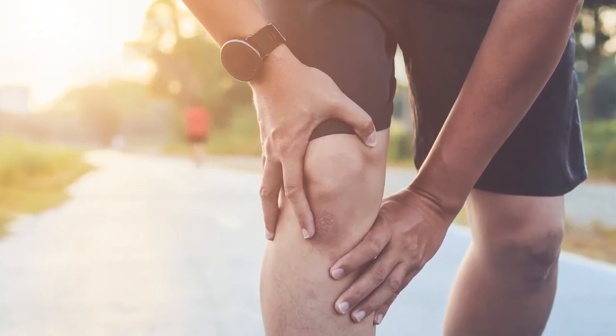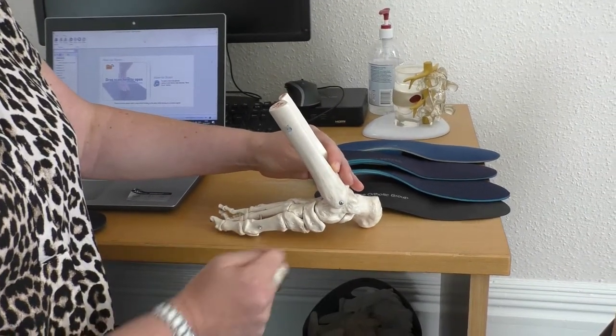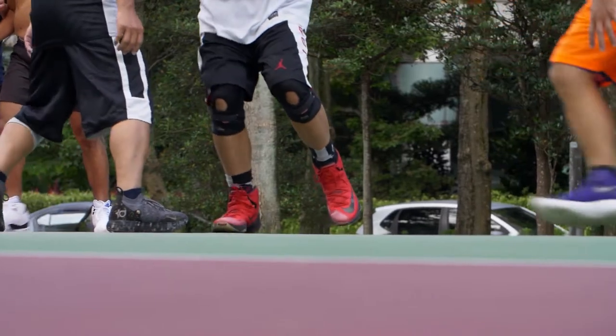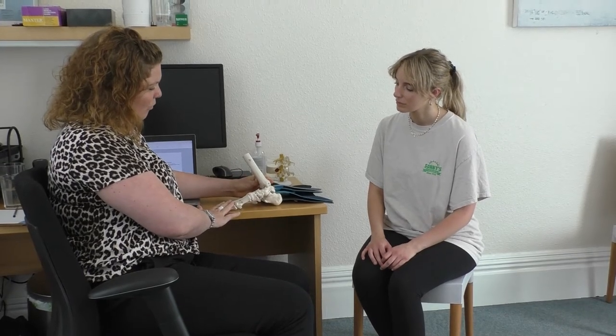Knee pain is an important indicator of foot problems. Biomechanically, when you walk, if the foot rolls inwards it could be putting too much pressure on the inside of the knee. Equally, if your arch is too high and you're rolling outwards, that's going to put too much pressure on the outside of the knee, and both of these things can cause knee pain.